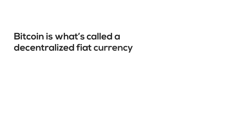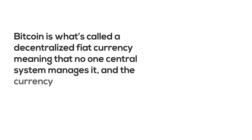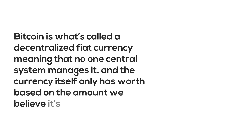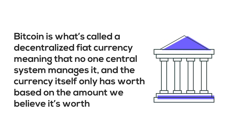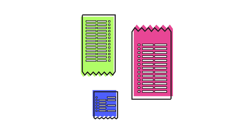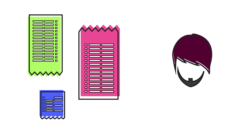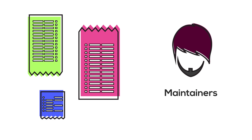Bitcoin is what's called a decentralized fiat currency, meaning that no one central system manages it, and the currency itself only has worth based on the amount we believe it's worth. So, without a bank to manage all of these transactions, you're probably wondering: how do we know who has what? Well, anyone who wants to can just maintain a ledger on the Bitcoin network. We call these people maintainers, and they're the ones who help make this all happen.